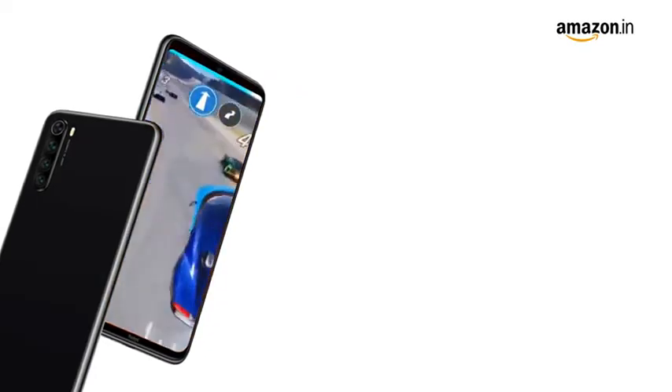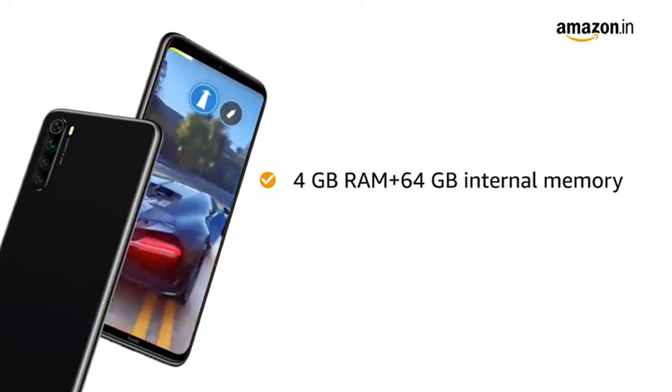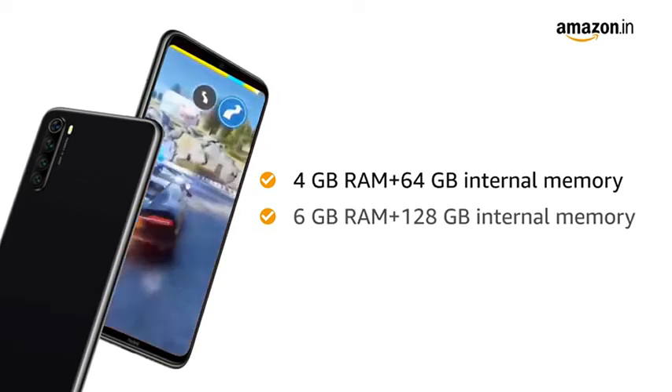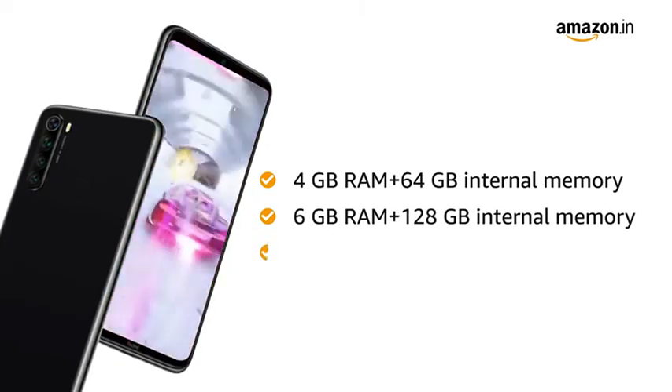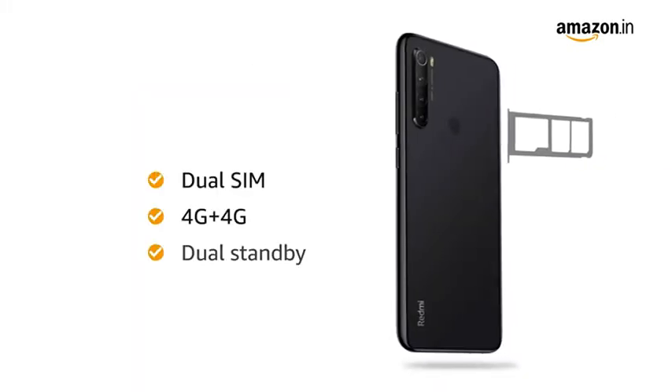You can choose from 2 memory variants: 4GB RAM with 64GB internal memory, or 6GB RAM with 128GB internal memory. The internal memory is expandable up to 512GB, and both SIM slots support 4G on dual standby.